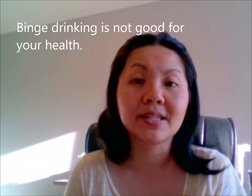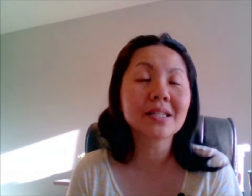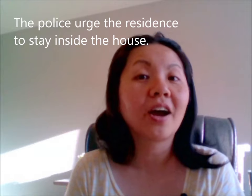Binge drinking is not good for your health. Binge. Page. Turn the page. Page. Huge. That's a huge cake. Urge. The police urged the residents to stay inside the house. Urge.